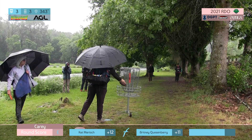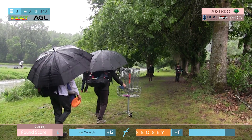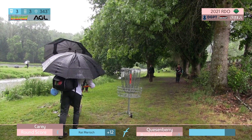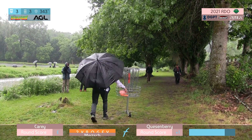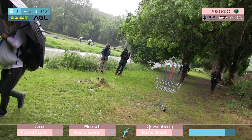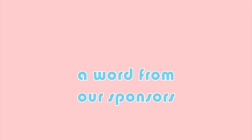That is a tough three — definitely feels like a birdie hole. I wonder if there's a female that's ever birdied it. I know it is gettable, but you have to hit your line perfectly.